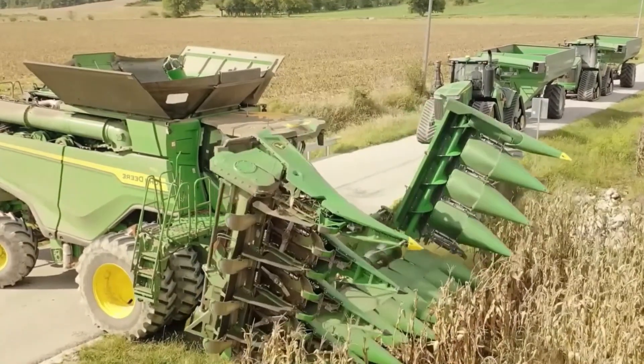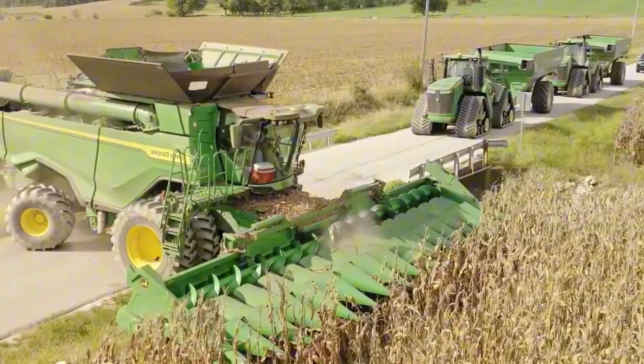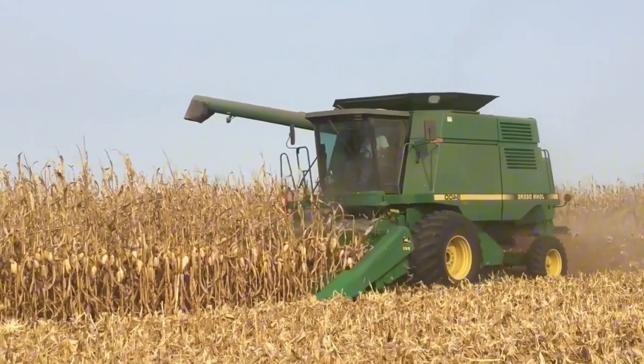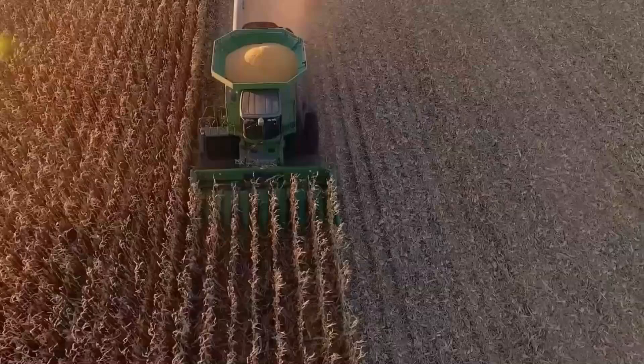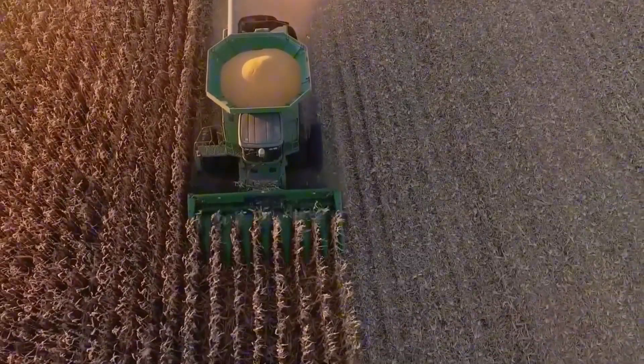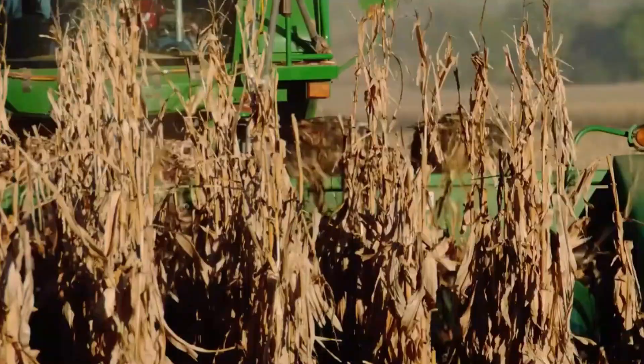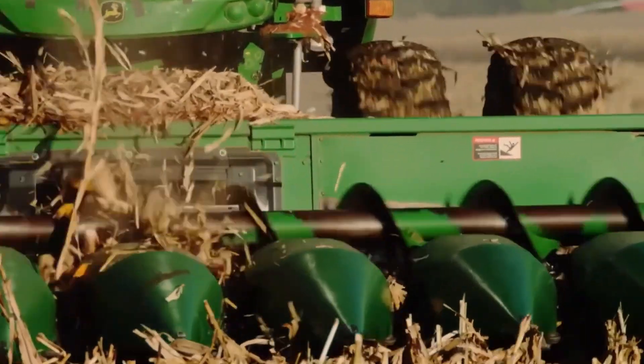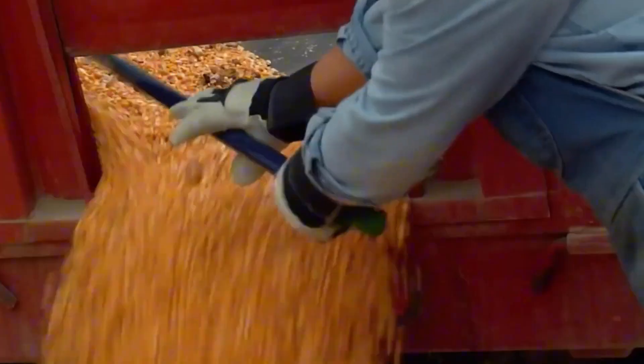Massive combines sweep through fields, removing stalks, husking ears, and separating kernels in a single pass, harvesting up to 50 tons per day. From there, the kernels head to processing plants where they're stored in gigantic silos, some holding up to 25 million pounds of corn.